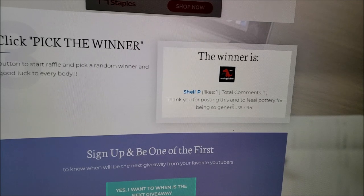So Shell, what you need to do now is email me at suttonsdays@outlook.com — that email address is in the description box below — and I'm hoping you see this so that I don't have to dig through a thousand and 33 comments trying to find you. If you would email me your mailing address, I will share that with Neal Pottery and they will get your prize out to you.